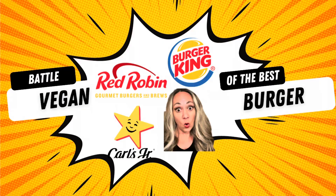Hey guys, today I am coming to you with the Battle of the Vegan Burger. I'm going to go to three different fast food joints that have a vegan burger option and we're going to see which one is the best. We've got Red Robin, Carl's Jr., and Burger King, all of which have some sort of Impossible or Beyond vegan burger. We're going to see who comes out on top.